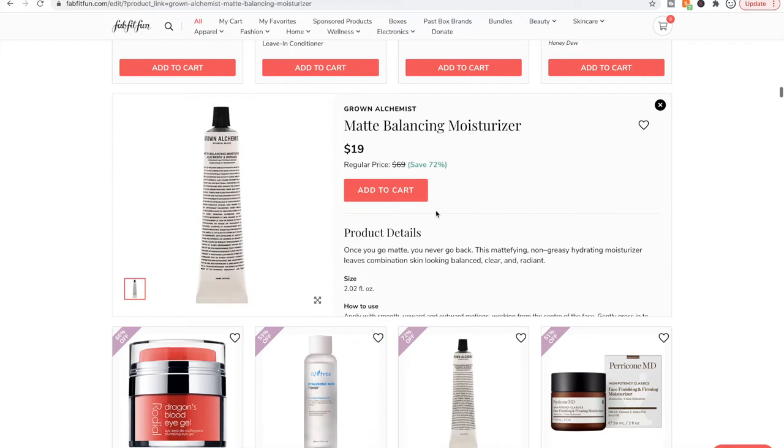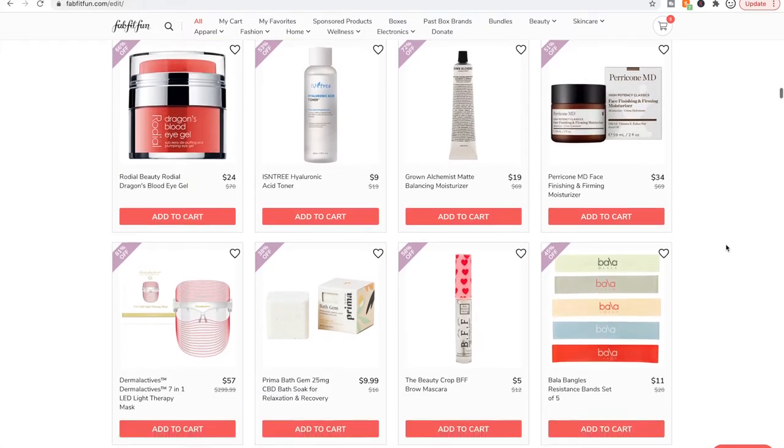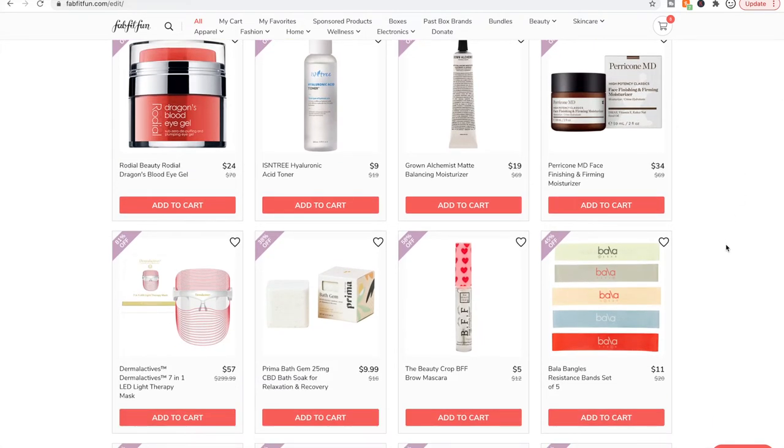Here's the matte balancing moisturizer from Grown Alchemist that I mentioned. If you have oily skin and want to try one of their moisturizers, you would use this one. I don't know what this one's like — it wouldn't be for my skin.